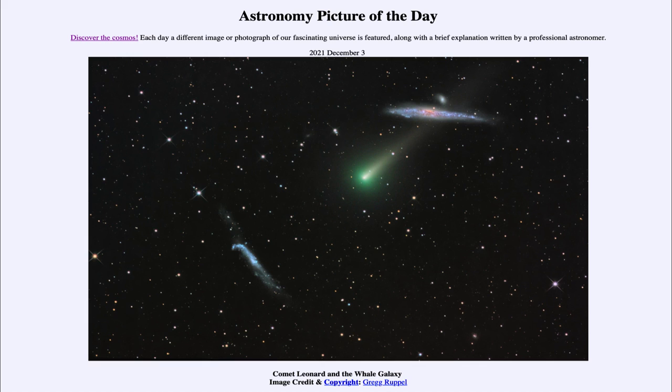Hopefully it will brighten enough to be seen with the naked eye over the coming weeks. That was our picture of the day for December 3rd of 2021 — titled 'Comet Leonard and the Whale Galaxy.' We'll be back again tomorrow for the next picture, so until then have a great day everyone, and I will see you in class.